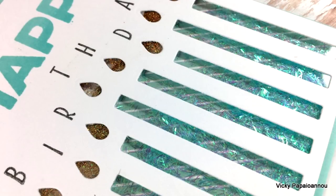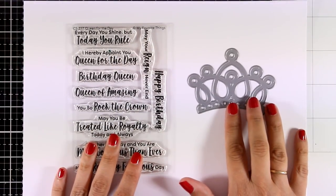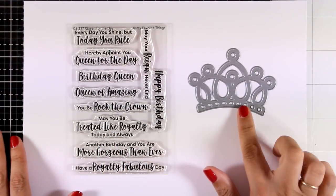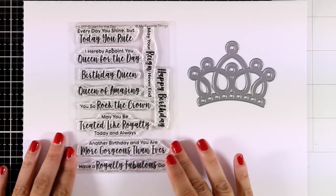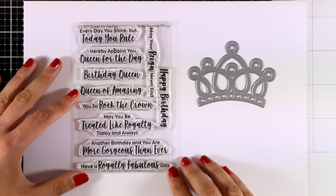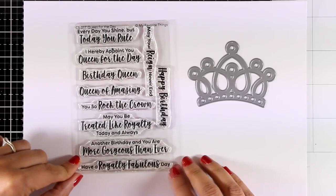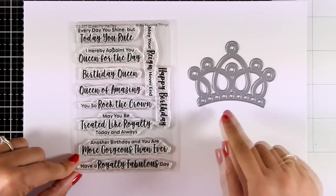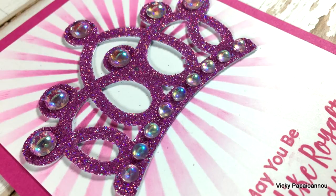Here is a sneak peek of one of the eight cards I'll be sharing tomorrow, featuring the adorable crown die. This is perfect for creating cards for every princess in your life, and you can match it beautifully with the stamp set called Queen for the Day, which is full of sentiments such as 'Birthday Queen,' 'Queen of Amazing,' 'Every Day You Shine but Today You Rule,' and many more fun sentiments.